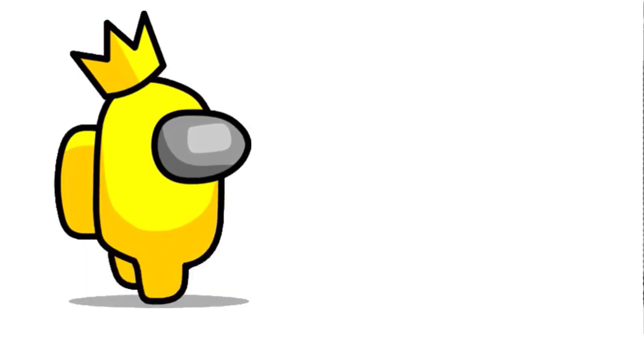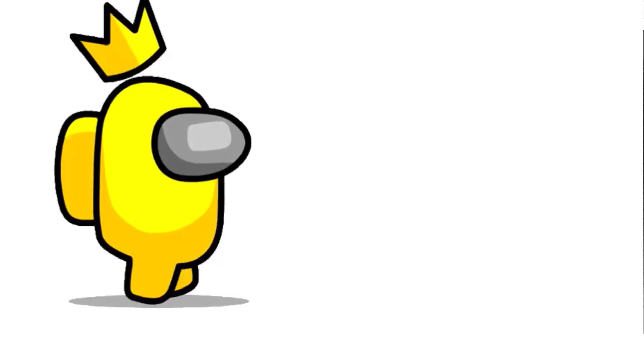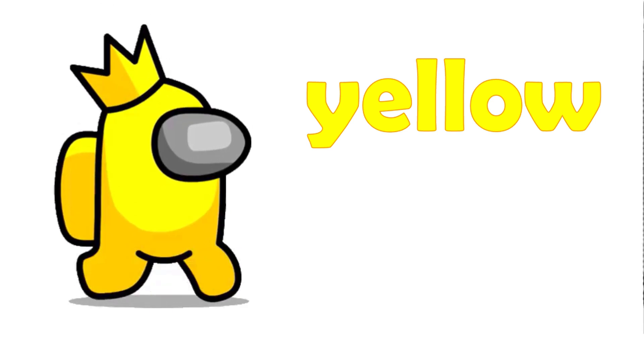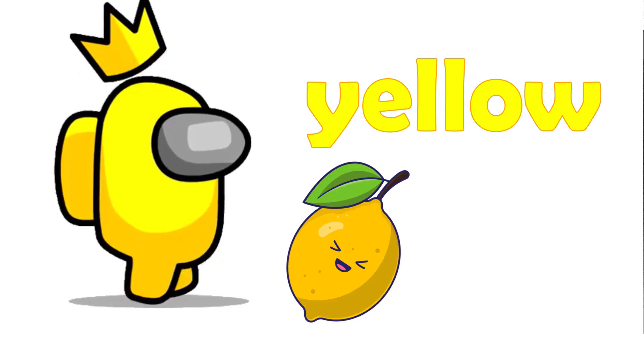What is the color of the crew? The crew is yellow. What are the things you can find that are yellow? Lemon and pear.